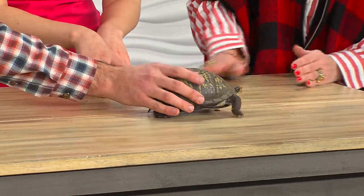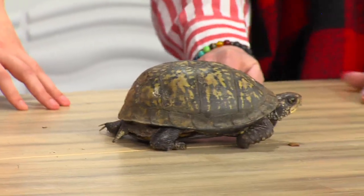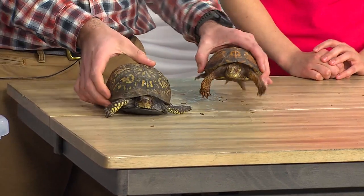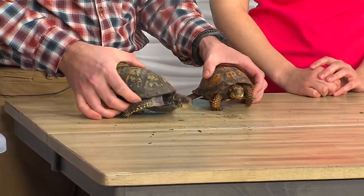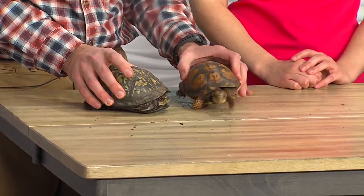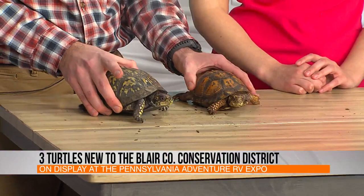Their shells are just so pretty, and with the female you can see a bit more of a rounded shell, unlike the lower profile of her male counterpart. Beautiful markings. The female is fully grown; her male counterpart could grow just a little bit more as he ages. They could live over 100 years old, so he could grow a little bit more. Typically they're between five and nine inches for the wood turtle and about four and a half to seven inches for the eastern box turtles.